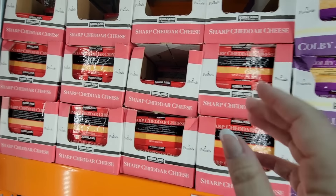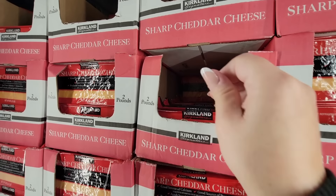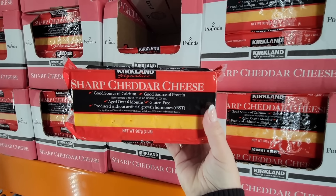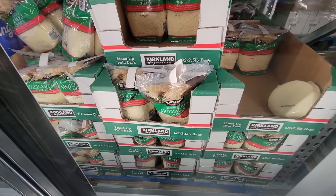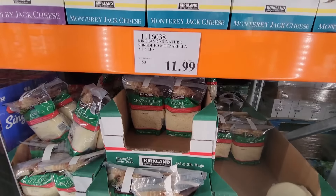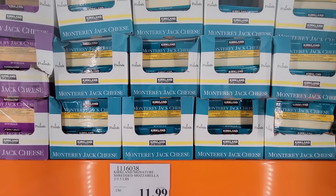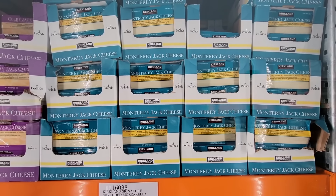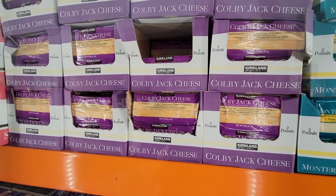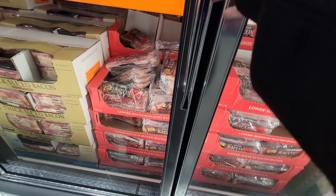Now their cheddar cheese — I do use this one. The sharp cheddar cheese — $4.99 for two pounds, such a great price. If you want the cheese already shredded, they have that — this is the mozzarella, you're getting two bags of two and a half pounds, so five pounds altogether for $11.99. The Monterey Jack cheese — two pounds for $4.99. And the Colby Jack cheese — two pounds for $4.99. Honestly I prefer to shred my own cheese.